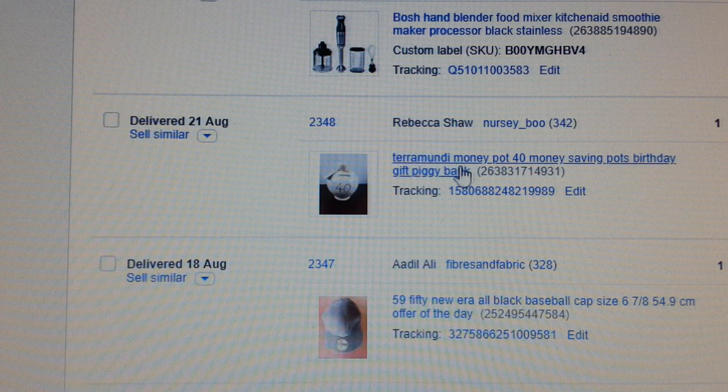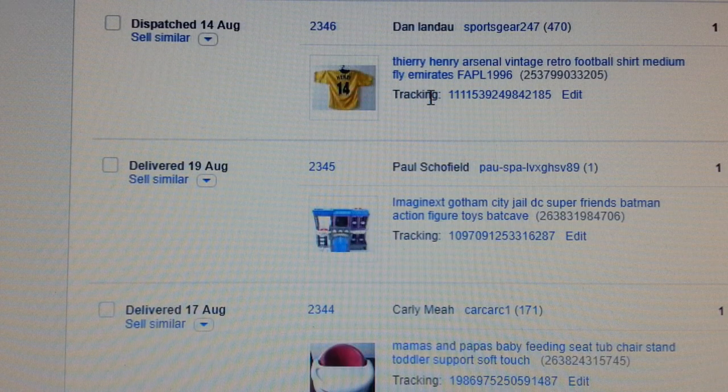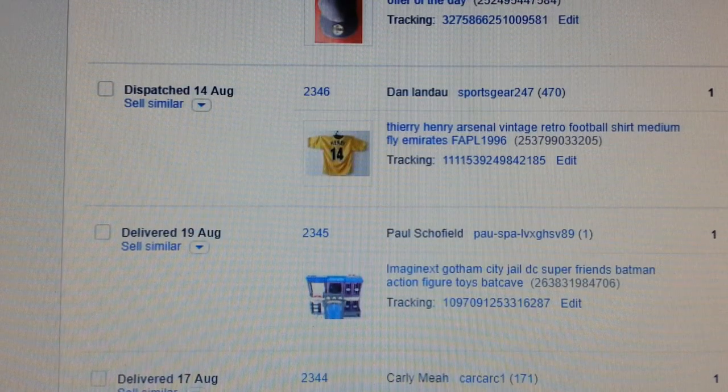These ones I try not to touch but occasionally when I find one I buy it — it's a money saving pot, pot of dreams. I paid a pound for it and got £12.95 back. My usual stuff — a baseball cap at £59.50.